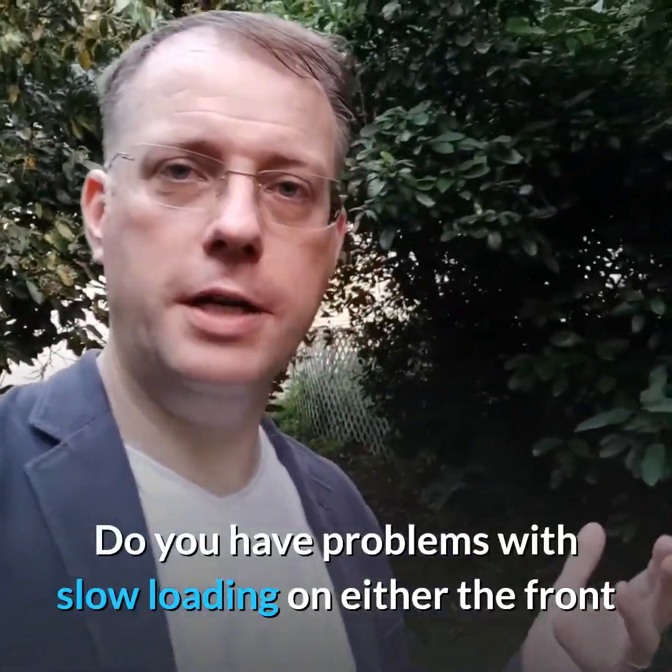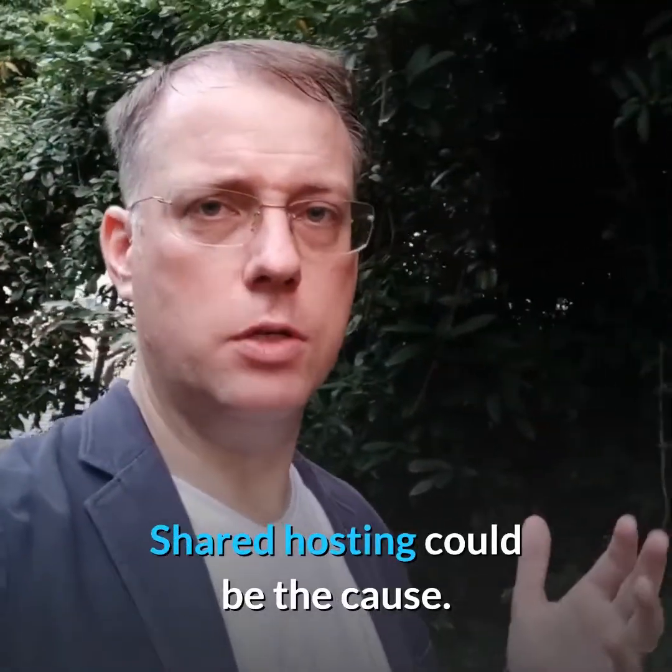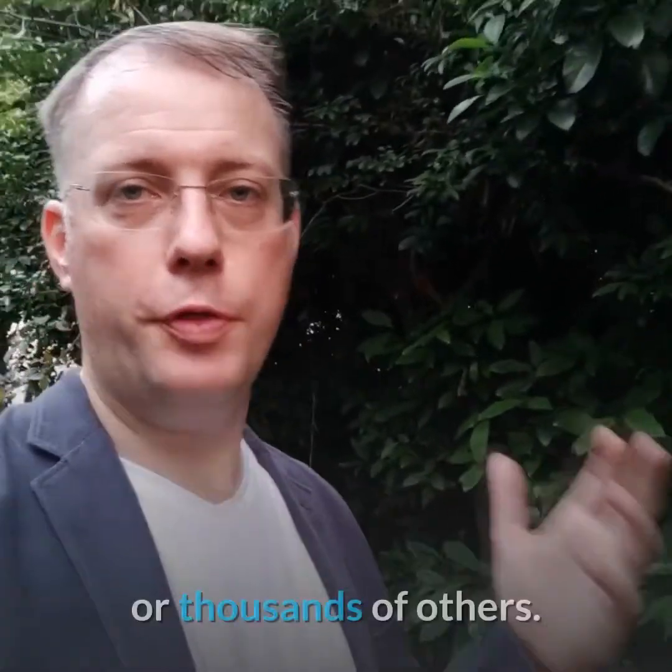Hi, I'm Tamis. Do you have problems with slow loading on either the front or back end of your website? Shared hosting could be the cause. Your websites are competing for resources with hundreds or thousands of others.